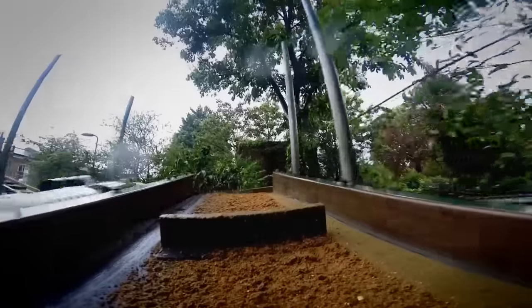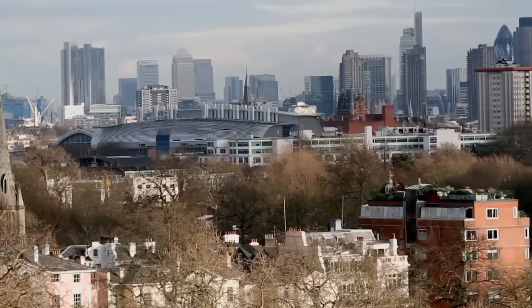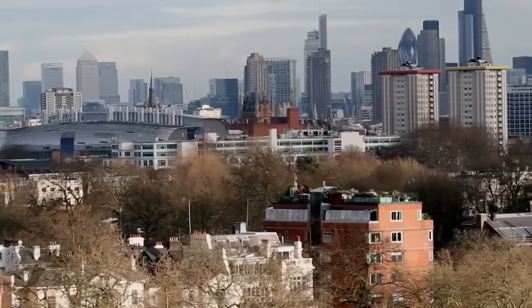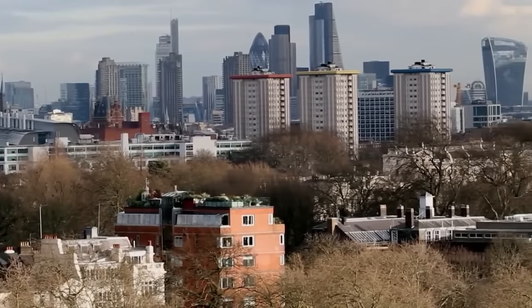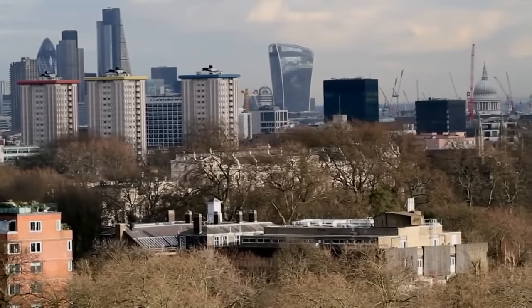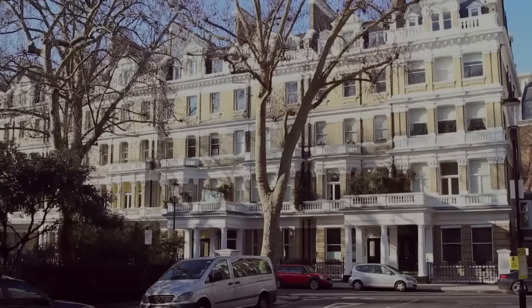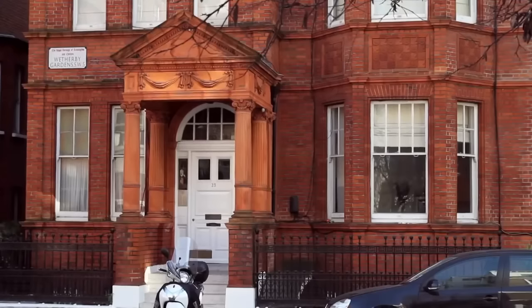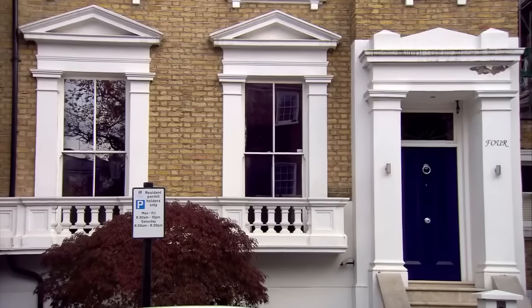My drains are blocked and I'm flooded as a result of concrete. Central London is now one of the most expensive places to live on the planet. You'll have a flat with a posh postcode and you'll have small change from a million pounds.